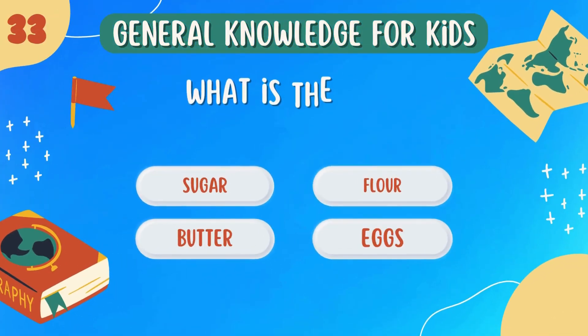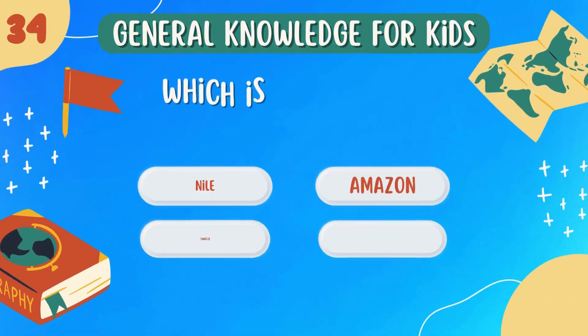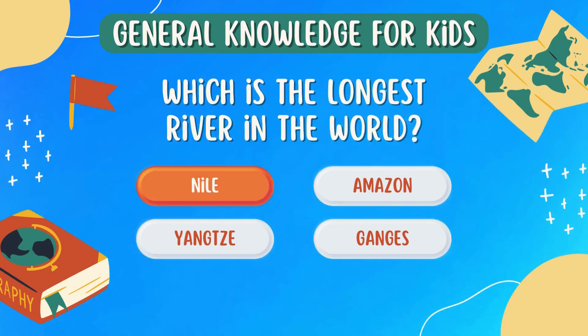What is the main ingredient in bread? Flour. Which is the longest river in the world? Nile.